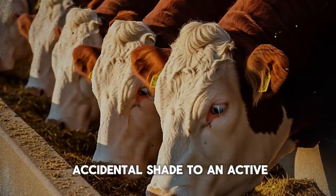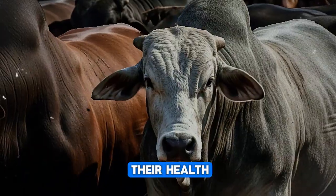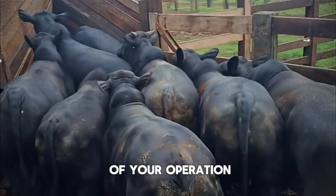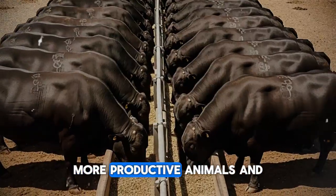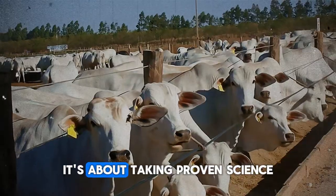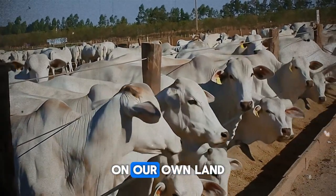By moving from passive, accidental shade to an active, intentional shade strategy, you are not just making your cattle more comfortable—you are directly improving their health, their growth rate, and the overall profitability of your operation. You are turning a major environmental stressor into a competitive advantage. This isn't just about numbers on a scale; it's about raising healthier, more productive animals and being a smarter, more efficient producer. It's about taking proven science and applying it in a practical way on your own land.